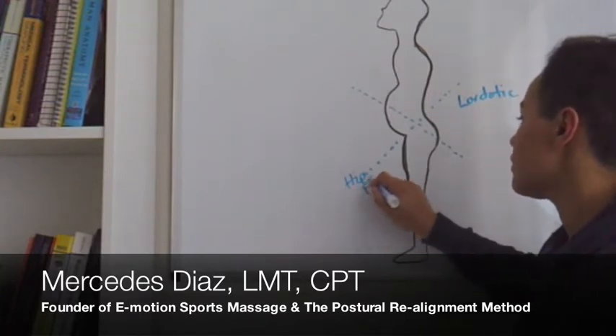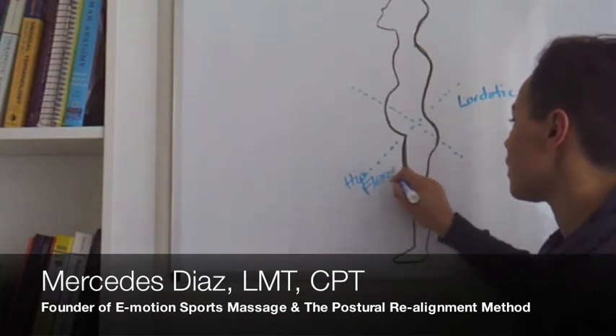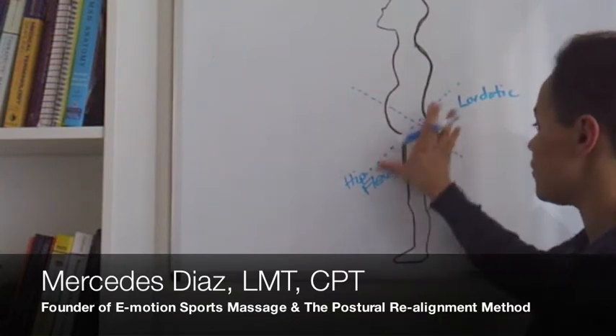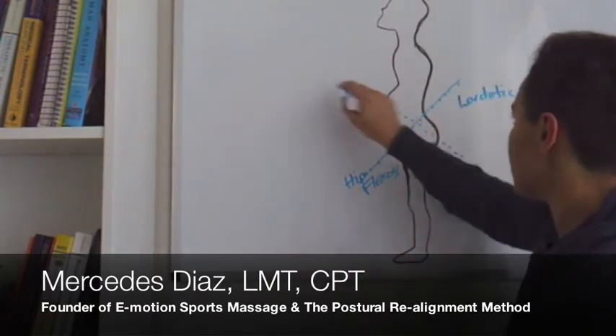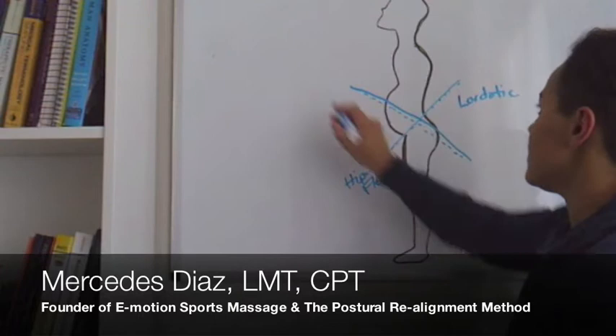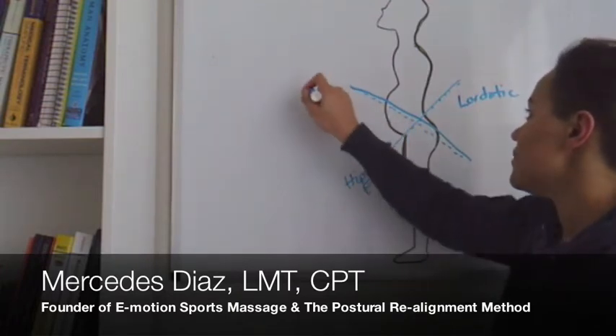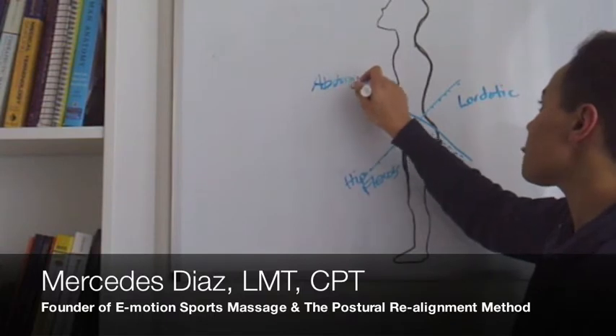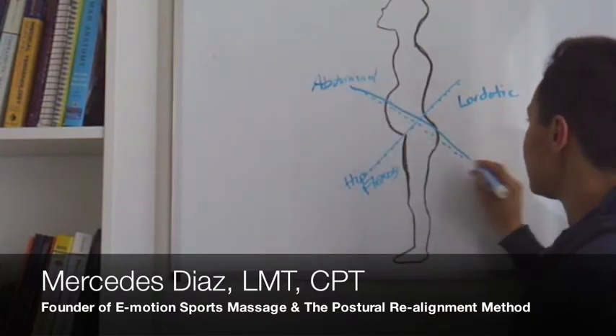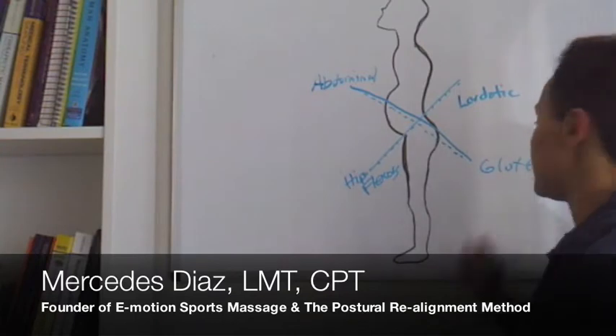These two areas of the body are tight, which is why this is called lower cross syndrome — because there's a cross that takes place. However, the abs — the abdominals — are weak, and the glutes, so your butt, are also weak.